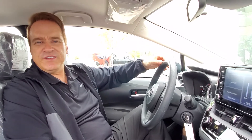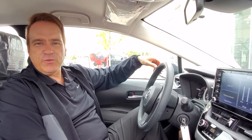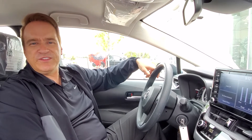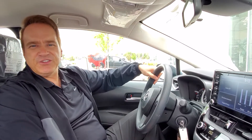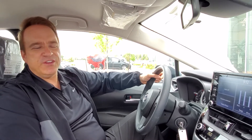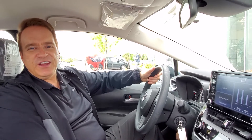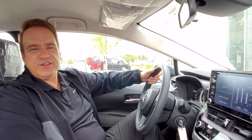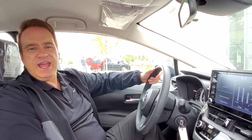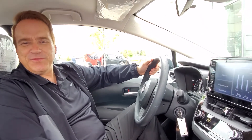For more information about this great vehicle, check us out at gatewaytoyota.ca or give us a call at 780-439-3939, or come down in person. We're at 2020 103rd A Street Southwest in Edmonton. For more information about upcoming products, new and pre-owned, check us out on our YouTube channel — Gateway Toyota in Edmonton — and hit the notification and subscribe buttons. We hope to see you soon, take care.